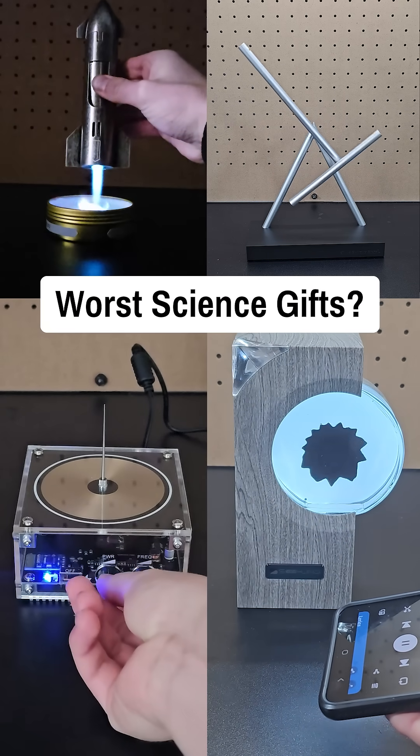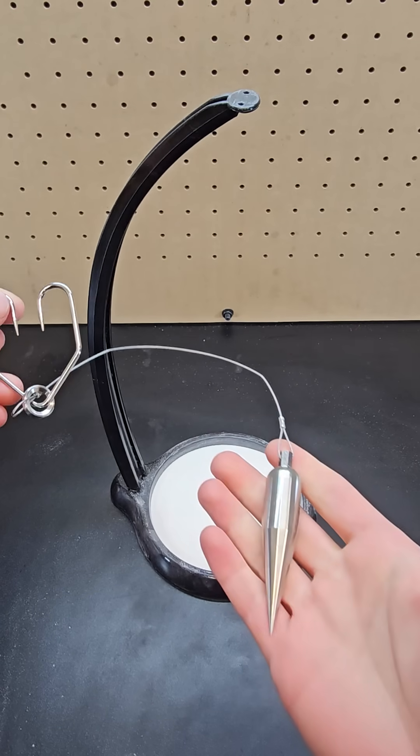I've shown a lot of cool science gifts these past few years, but what about the bad ones? Well, first up, this is the worst one I've ever purchased.